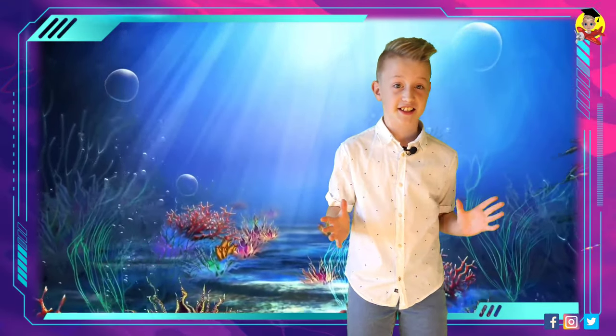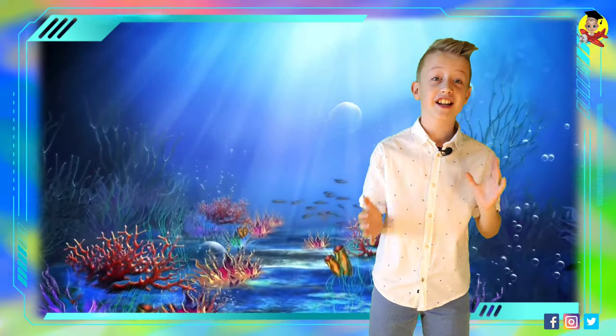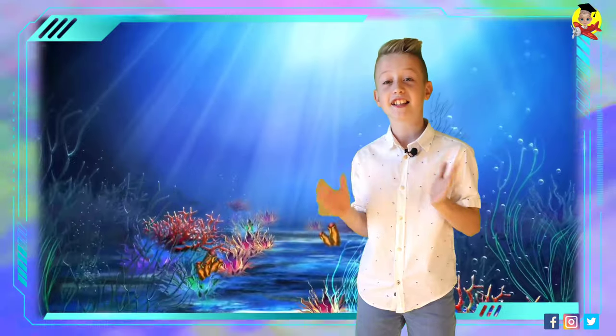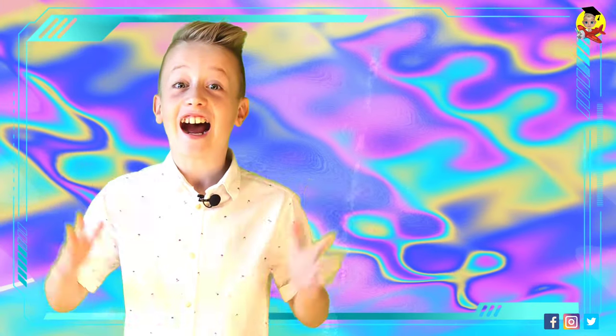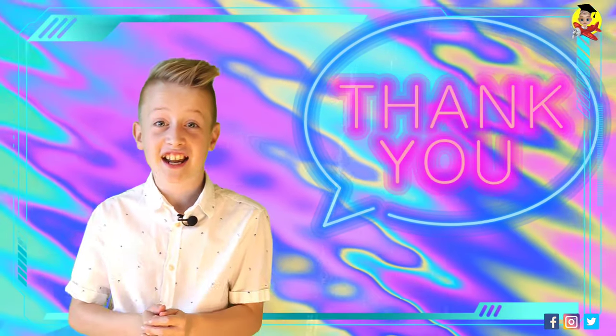The life expectancy of the Amazon River Dolphin in the wild is unknown, but in captivity the lifespan of healthy individuals has been recorded at between 10 and 30 years.